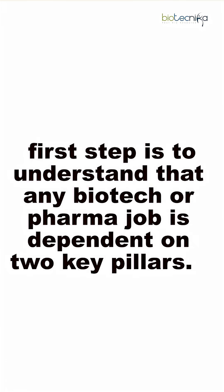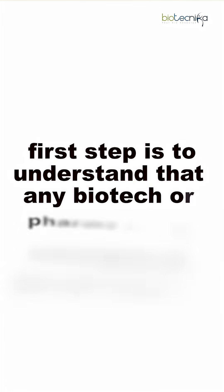Here is a three-step blueprint if you are planning to apply for any job in the biotech and pharma industry. The first step is to understand that any biotech or pharma job is dependent on two key pillars: the first pillar is skill set and the second pillar is tools.